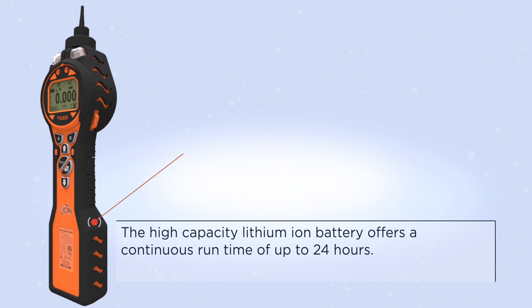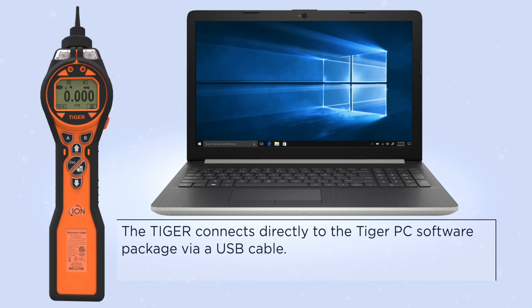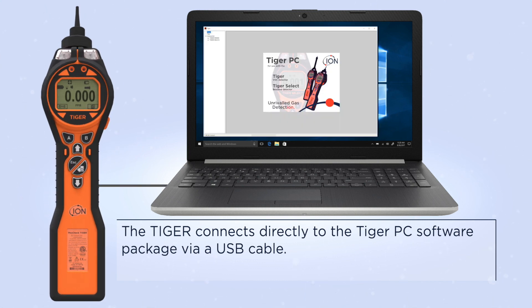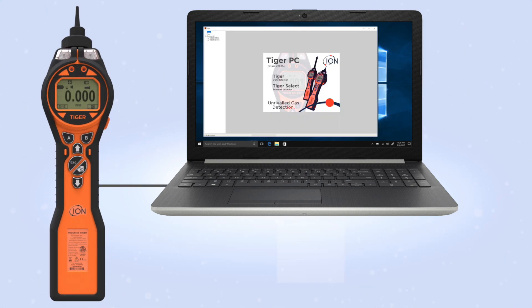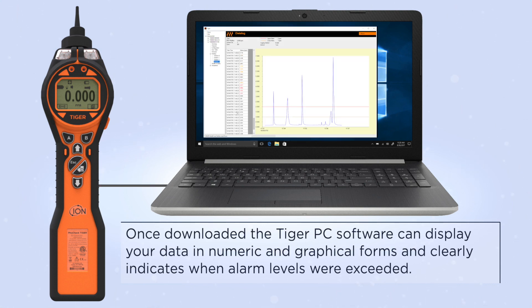The high-capacity lithium-ion battery offers a continuous runtime of up to 24 hours. The Tiger connects directly to the Tiger PC software package via a USB cable. Once downloaded, the Tiger PC software can display your data in numeric and graphical forms.